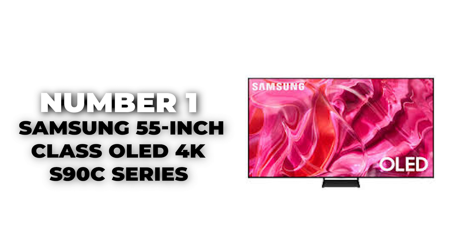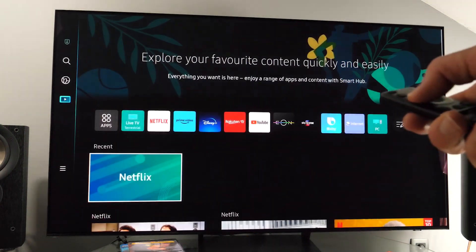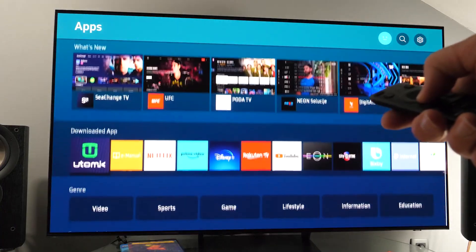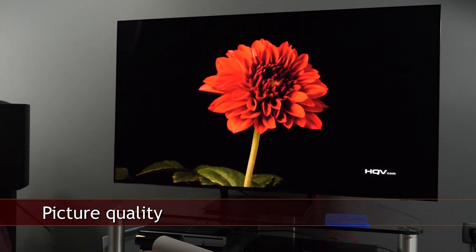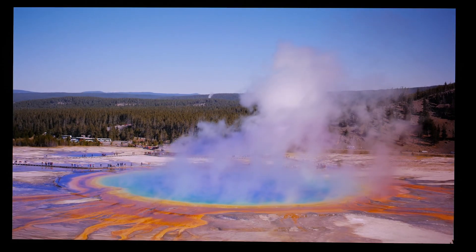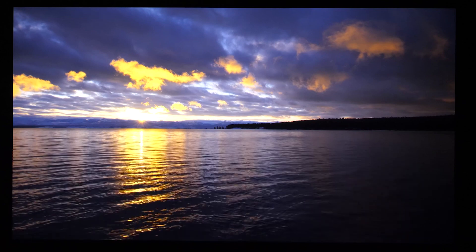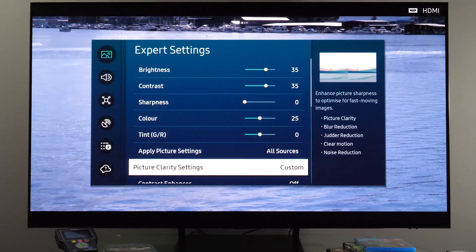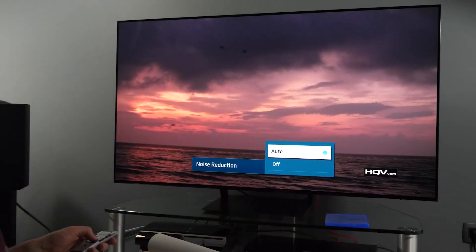Number 1: Samsung 55-inch Class OLED 4K S90C Series. Topping the list as the best TV for gaming in 2024 is the Samsung S90C Series. This exceptional model combines Samsung's renowned display technology with specific enhancements tailored for gaming, delivering stunning visuals and an immersive gaming experience. With its OLED panel, the S90C Series provides perfect blacks and infinite contrast, highlighting vivid details and vibrant colors in every scene. Key specifications include Quantum HDR technology, which brings out the finest details in both dark and bright images, while its 4K resolution ensures crystal-clear images for every gaming session or movie.